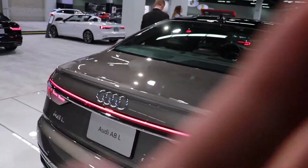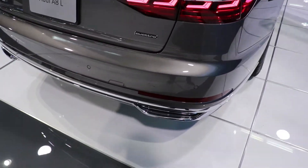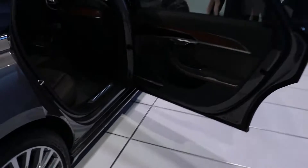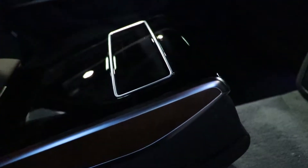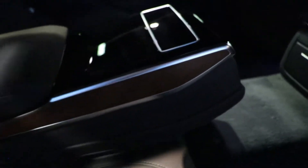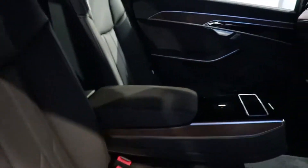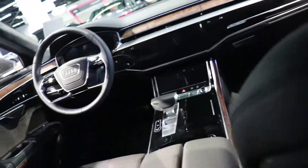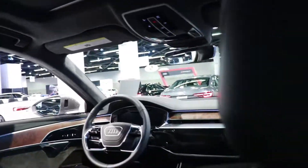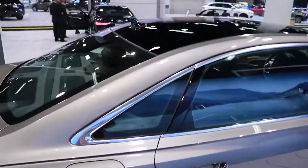What we have here — 2019 A8. It's got the cool OLED display matrix. The coolest part is this little iPad thing — it's a little iPad that you control for all the rear AC, media, everything — you can control the seats. It's got the cool double screen like the other cars. A8, huge boat right here. Very nice.